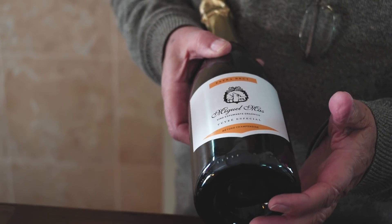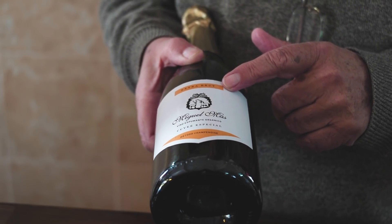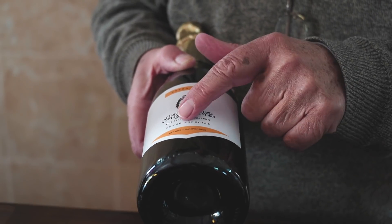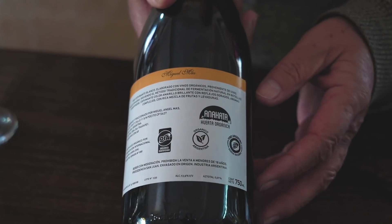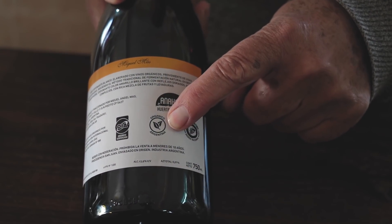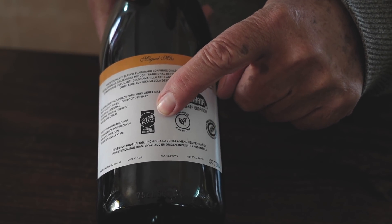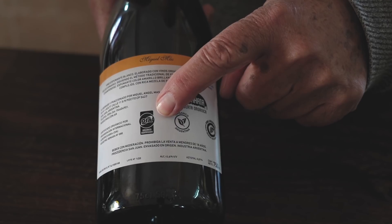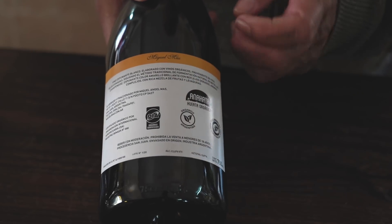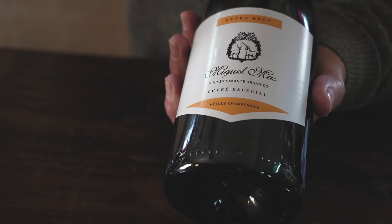Todos los vinos y espumantes hay que leer las etiquetas. En este caso, acá está identificado qué tipo de espumante es, va a estar la marca, el método: método Champenois. En el reverso tenemos los sellos obligatorios: vino, bebida nacional, sellos orgánicos argentinos. Y este es el sello de la certificadora que acredita que esto es orgánico y que hace los controles, las inspecciones. Nosotros somos parte de Orgánica Nativa, y dentro de Orgánica Nativa tenemos nuestro sellito de la Champañera.